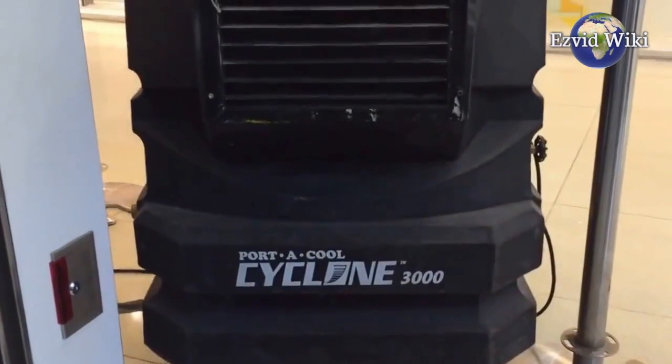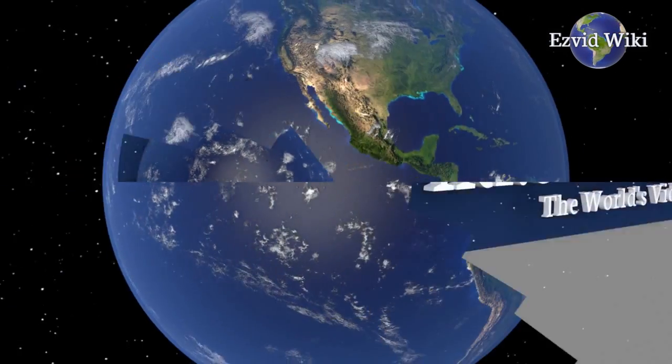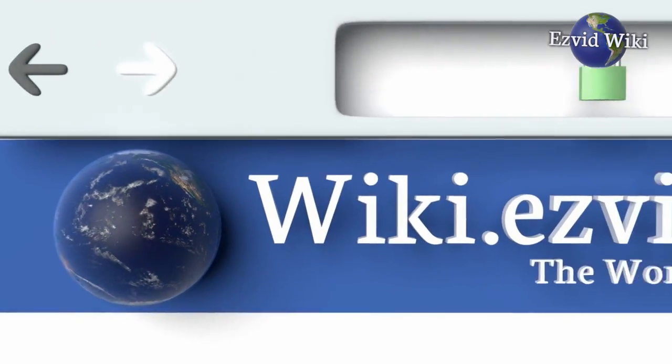The most recently updated list of the best evaporative coolers is exclusively available at EasyVid Wiki. Go to wiki.easyvid.com or click beneath this video.